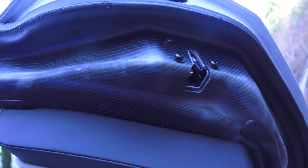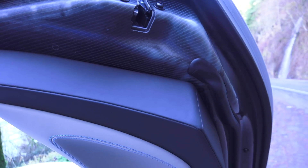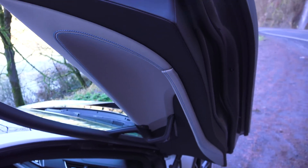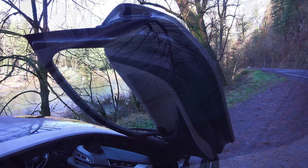Number five: lightweight doors. The doors are made with a two-piece structure. The outer skin is aluminum while the inner structure is made of carbon fiber reinforced plastic. This leads to a 50% weight savings over conventional doors.